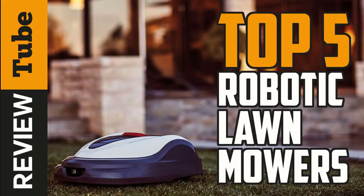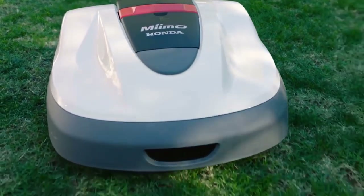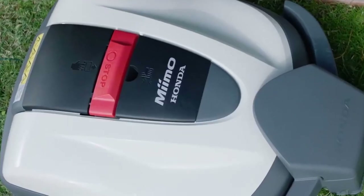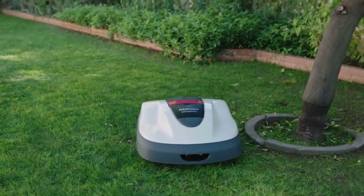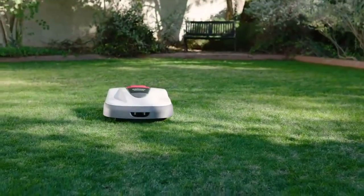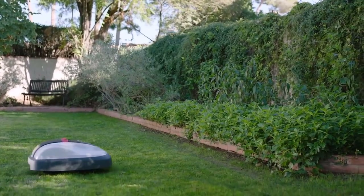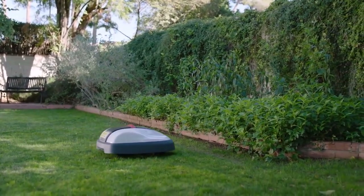Mowing the lawn can be an arduous task. Luckily, modern tech companies have noticed the problems that mowing a garden can present and have come up with a nifty solution: the robotic lawnmower. Robot lawnmowers make life easier for homeowners who find pushing the traditional lawnmower too tedious, especially on a hot sunny day.